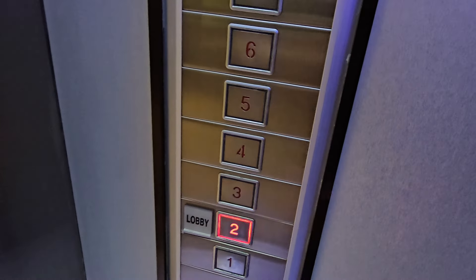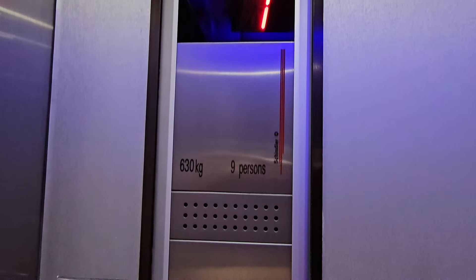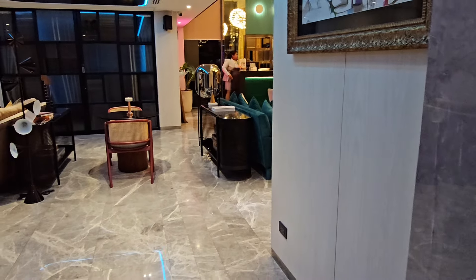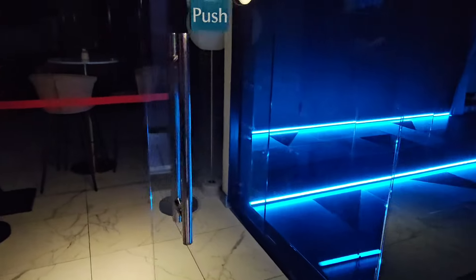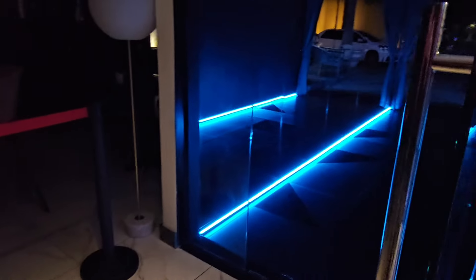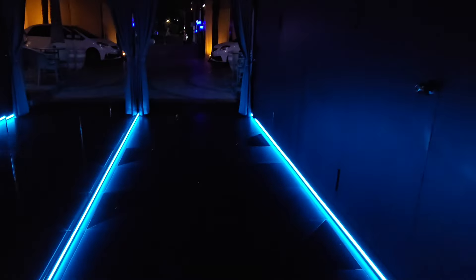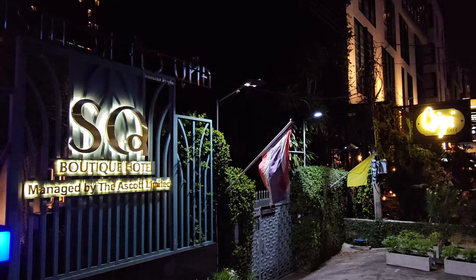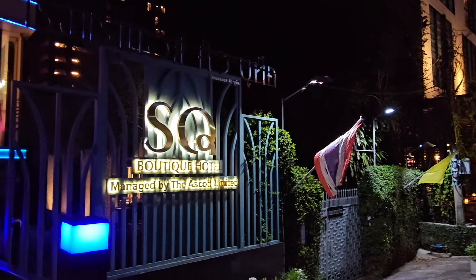I was on the eighth floor so I took the lift down to the lobby. There is the hotel reception, which is very modern, and when you go out later it's beautifully lit as you head out onto Sukhumvit Soi 19. They do have a restaurant but it only appears to be open for breakfast at the moment, although breakfast was quite good.